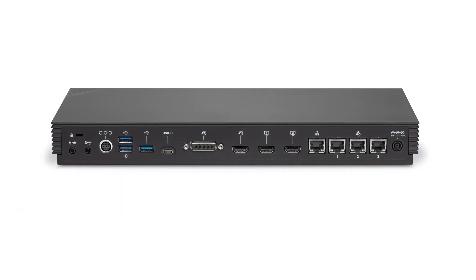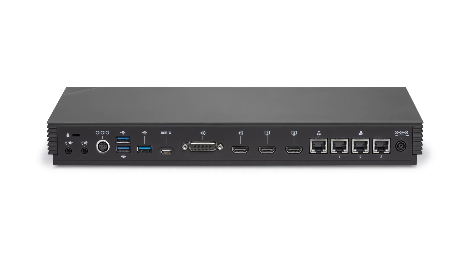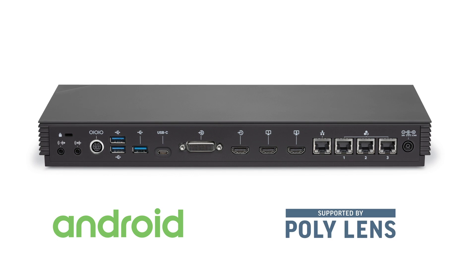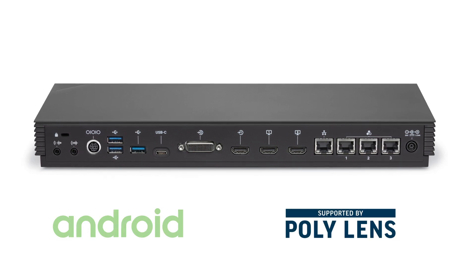The G7500 is simple to use and deploy with the Android operating system, as well as connectivity to Poly Lens Cloud for easy deployment and management.